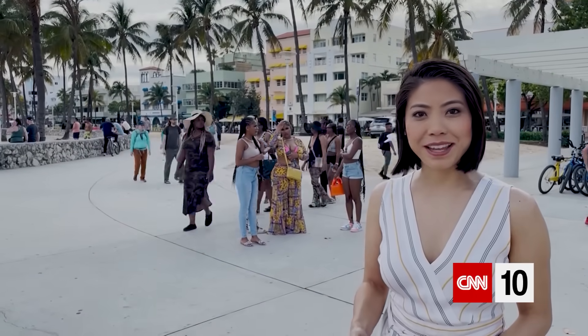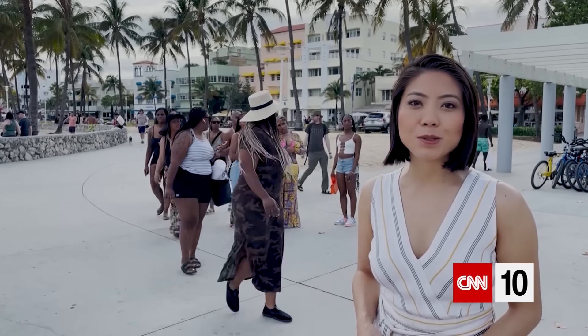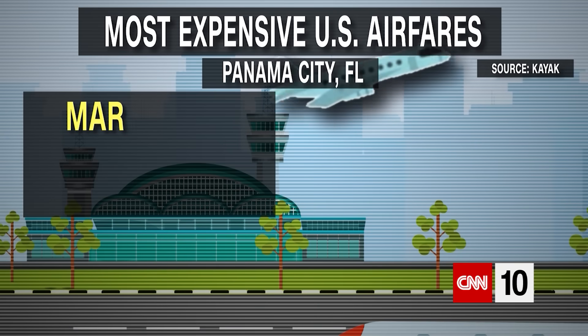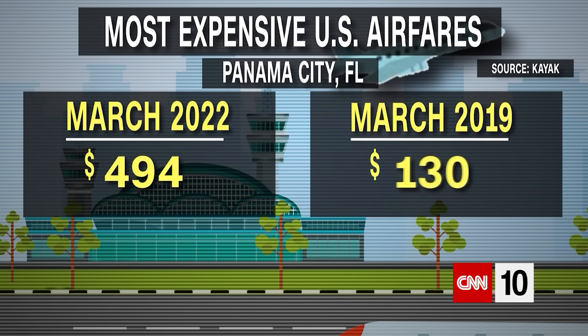Hotel rates are also higher — like here in Miami Beach where the average price is more than $500 a night. On the travel website Kayak, recent searches show the average price of domestic flights to Panama City, Florida, for example, is $494. In March of 2019, that would have averaged just over $300.